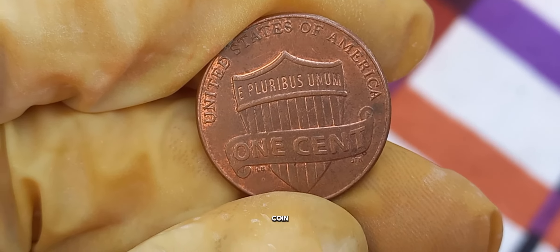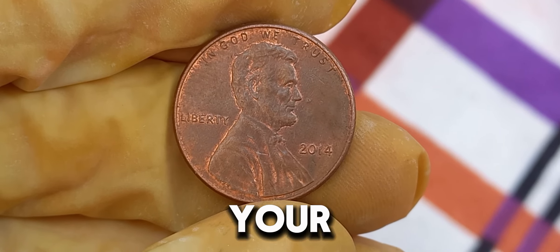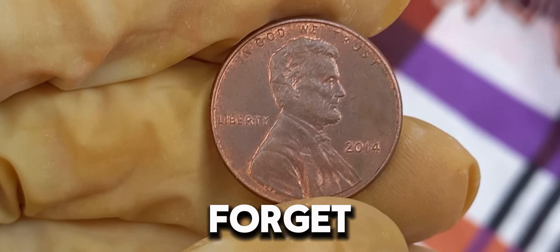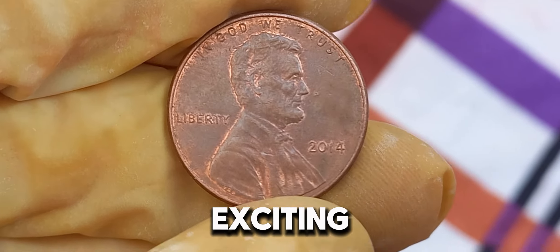Who knew that such a small coin could hold such immense value? Go ahead and check your change — you might just be holding a million dollar treasure. If you enjoyed this video, don't forget to like, subscribe, and hit the bell icon for more exciting coin discoveries.